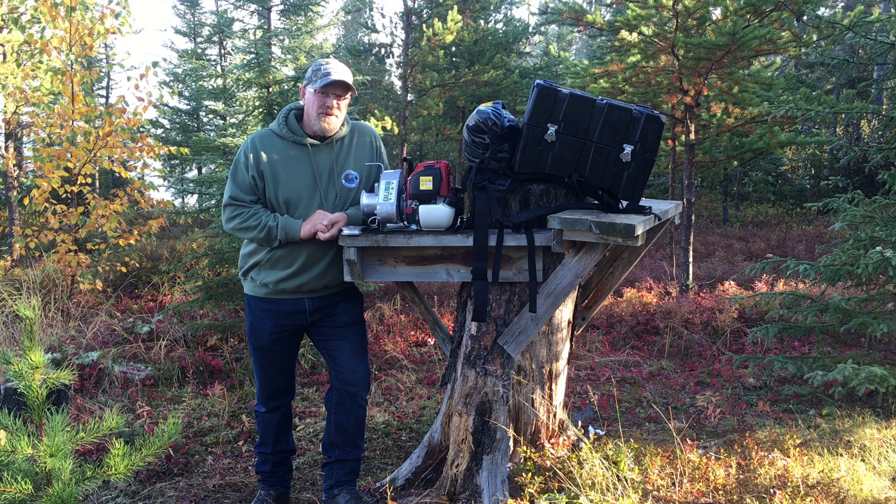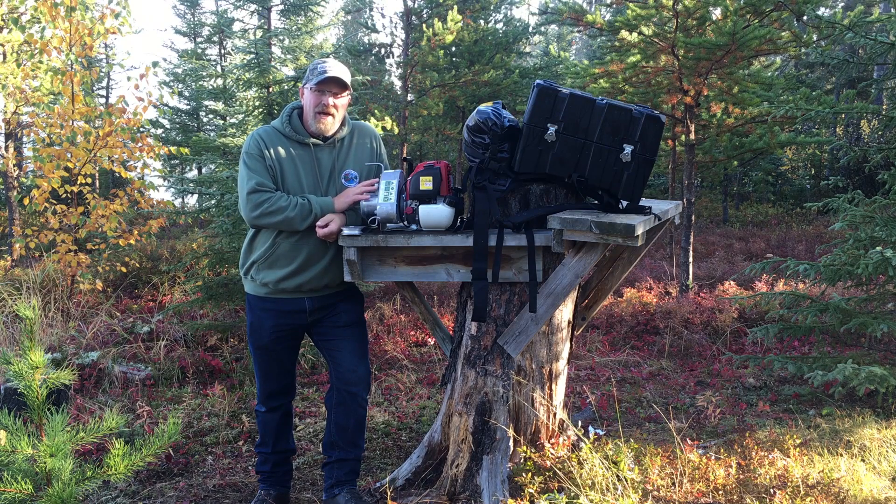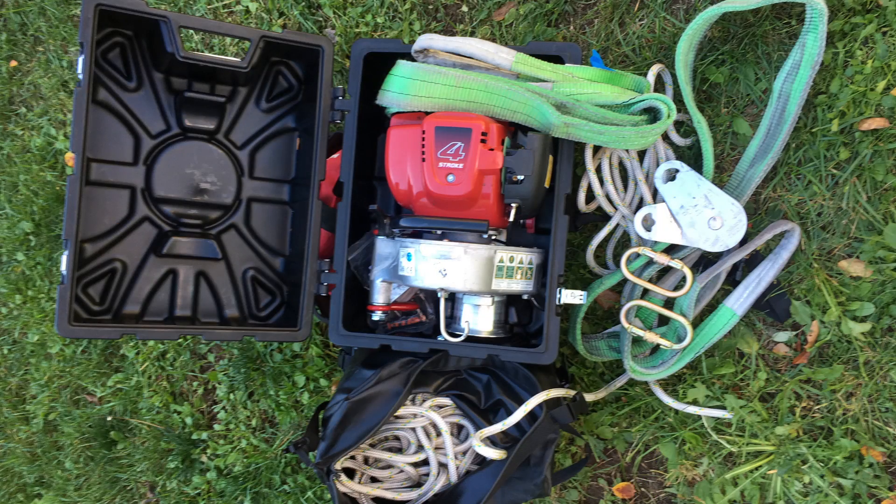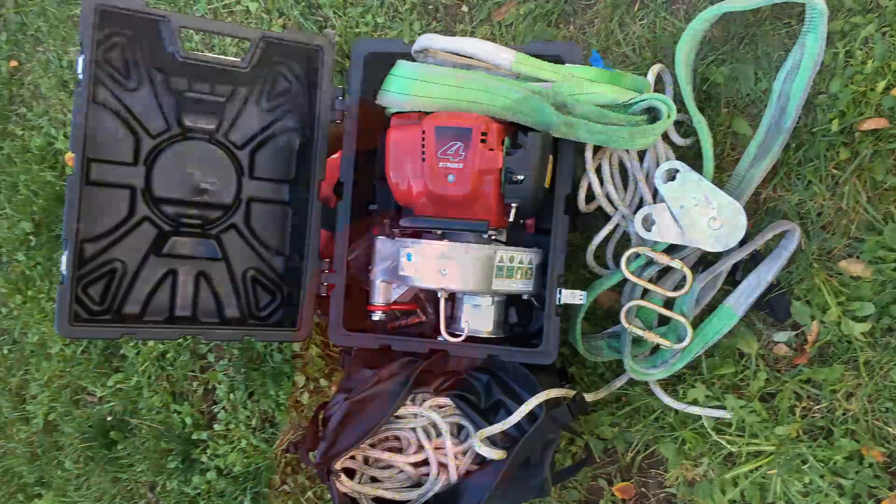On each one of those bulls, we tested this portable winch made by portablewinch.com. This is a package that is built for hunters with a Honda motor, portable winch system, pulleys, carabiners, 50 meters of high quality rope, a couple of straps, and it all fits into this convenient little pack sack.